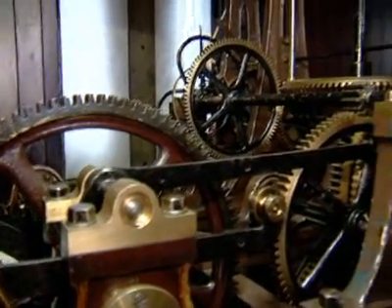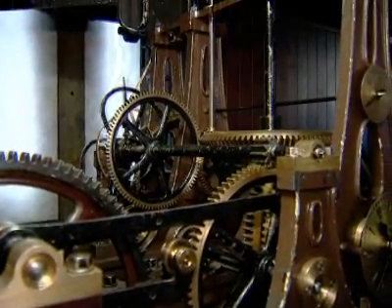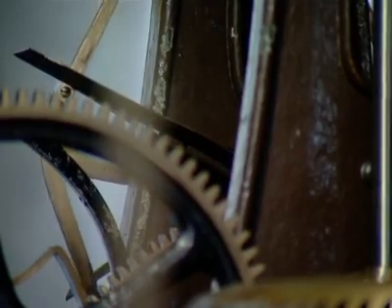We've traced it down to a driveshaft, which is the main driveshaft that connects the mechanism to the hands. Unfortunately the bearings are worn, so we need to remove the driveshaft so that new bearings can be made.